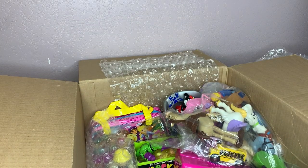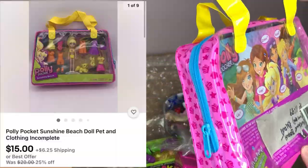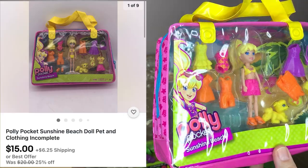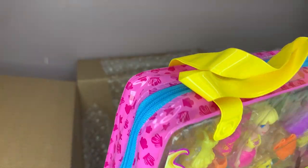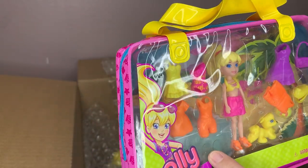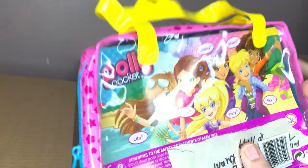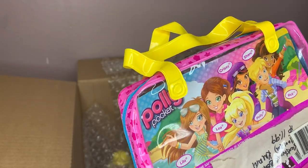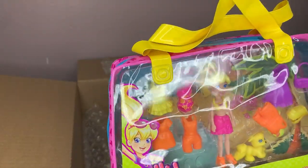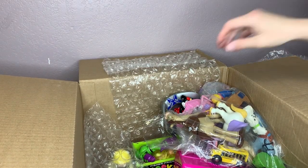This is a Polly Pocket — Sunshine Beach Polly Pocket. It looks like it might be missing the shoes. It's from 2012, so it's not old. I'm sure I can sell it for something — I'll make some money on that.